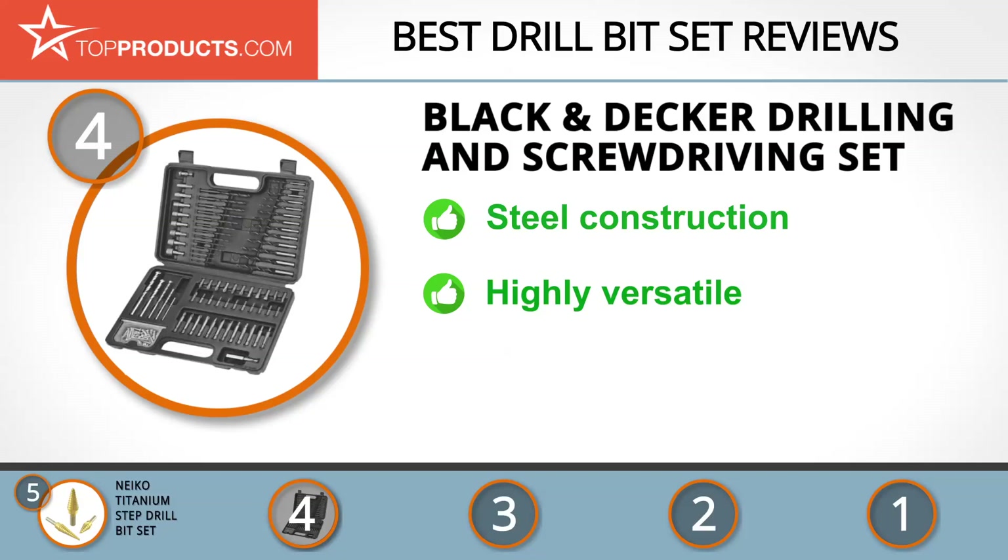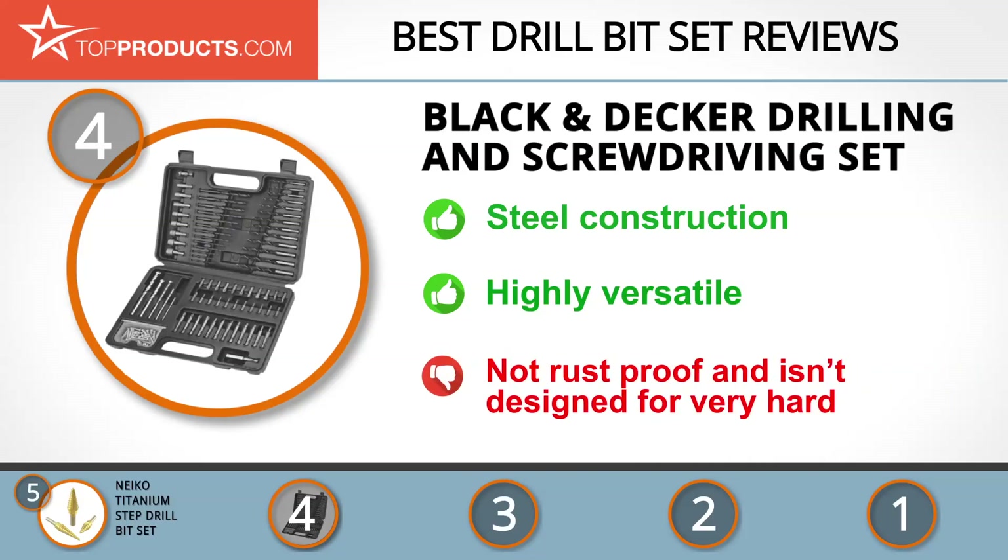Unfortunately, this drill bit set isn't rust proof. Also, it isn't designed to drill very hard materials.